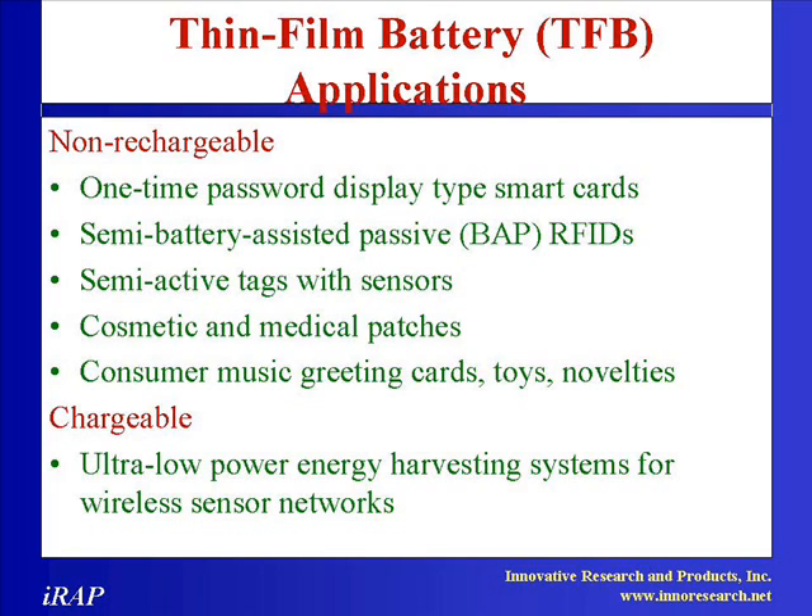The objectives include thorough coverage of the underlying economic issues driving the thin film battery business, as well as assessment of new advanced thin film batteries. Another important objective is to provide realistic market data and forecasts of the thin film batteries.